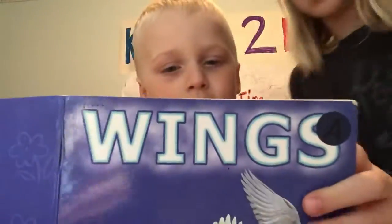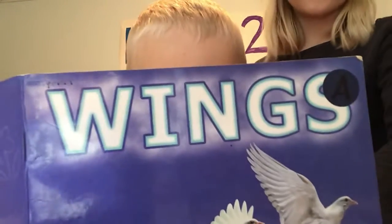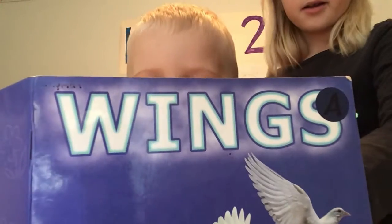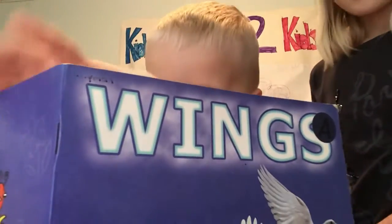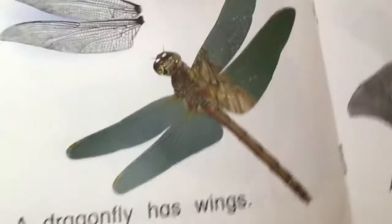Now you'll read both pages this time. A dragonfly has wings. A bat has wings. There's the bat. Here's the dragonfly.